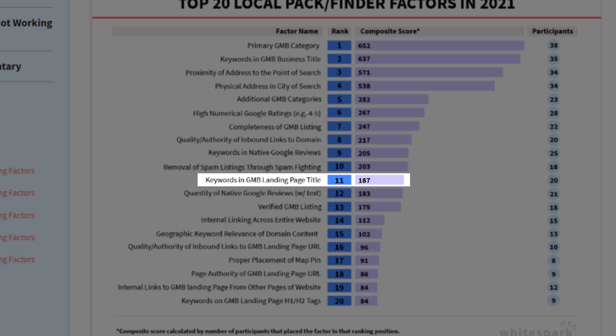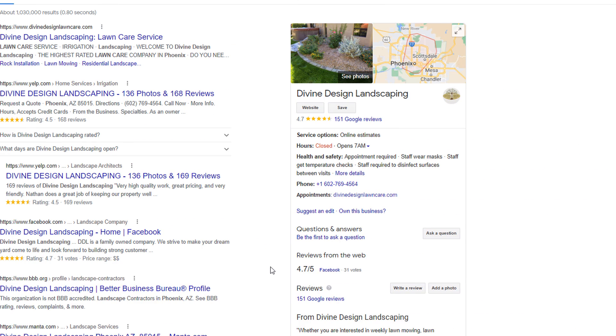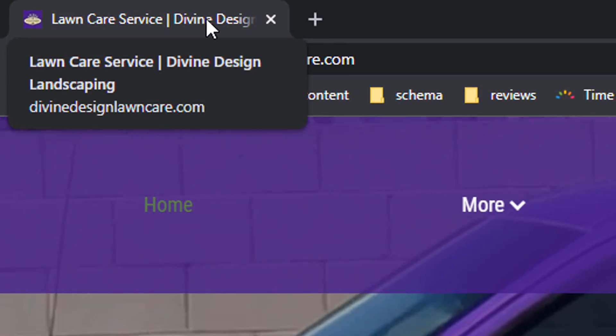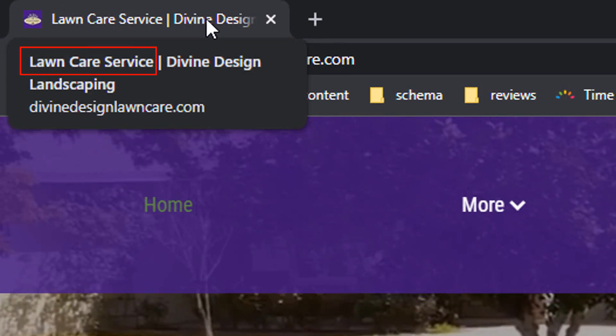Factor number 11 is all about adding keywords in your Google profile landing page. Your Google profile landing page is the page that your business profile panel points to from the website button, which in most cases will be the home page of your website. Making sure the main keyword you are targeting is included in the meta title of your page will influence your rankings.